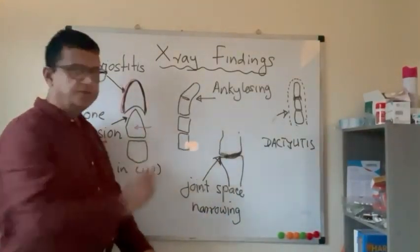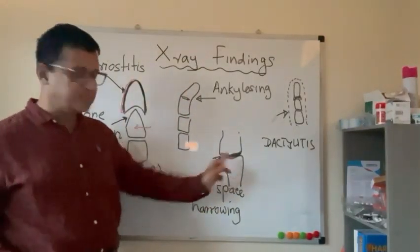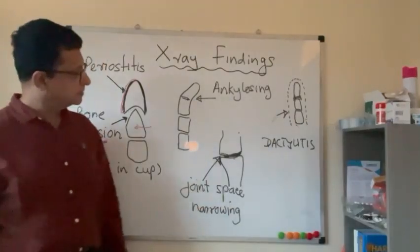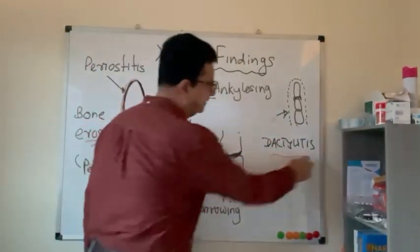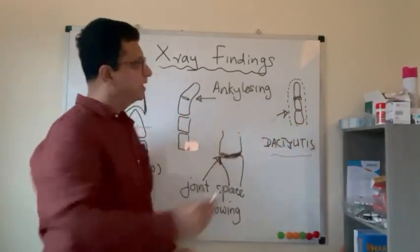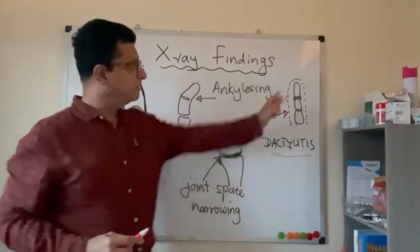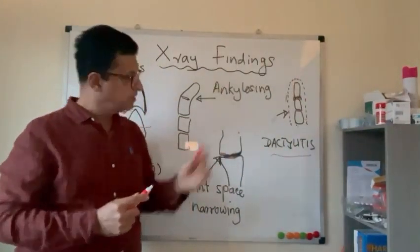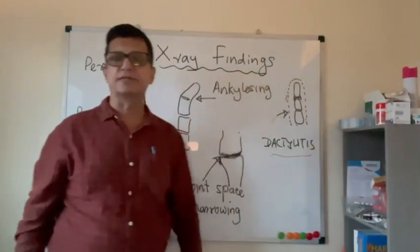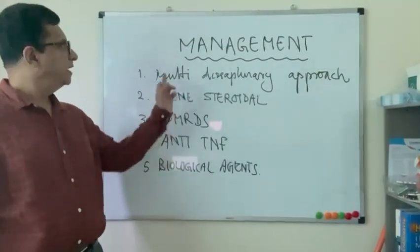Ankylosis — fusion of the joints — can be seen on x-ray in psoriatic arthritis, along with joint space narrowing as an early change. Dactylitis appears on x-ray as soft tissue swelling of the whole finger, giving a sausage-shaped appearance. As bone erosion further extends, it produces a telescope-like appearance.